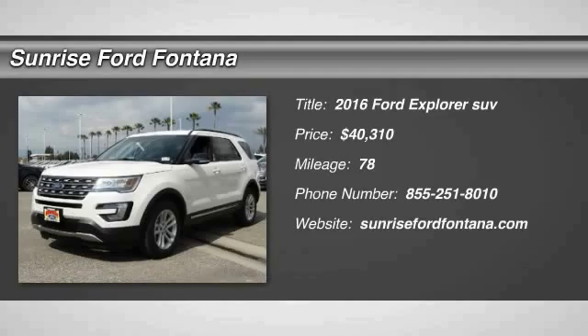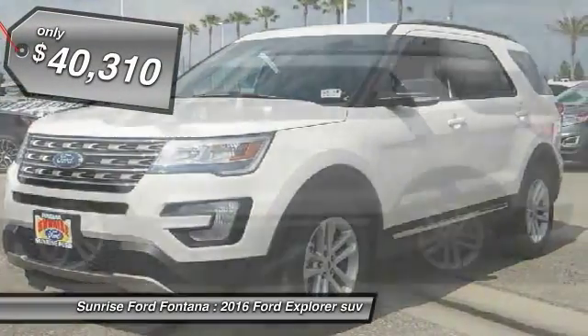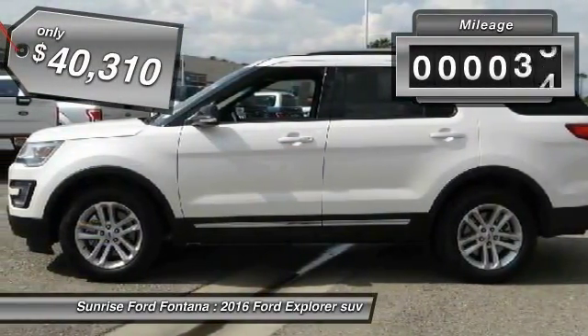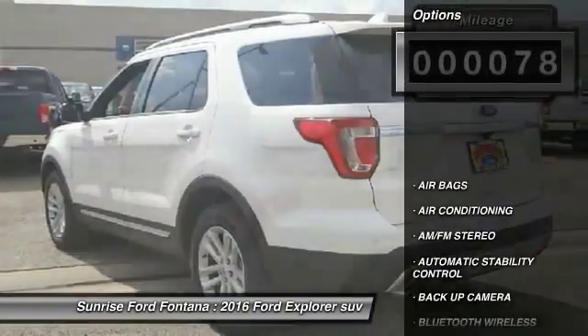2016 Explorer — you've got a lot of capabilities to call on in a Ford Explorer. Don't underestimate your choices. This vehicle is priced below $45,000 and has less than 100 miles.